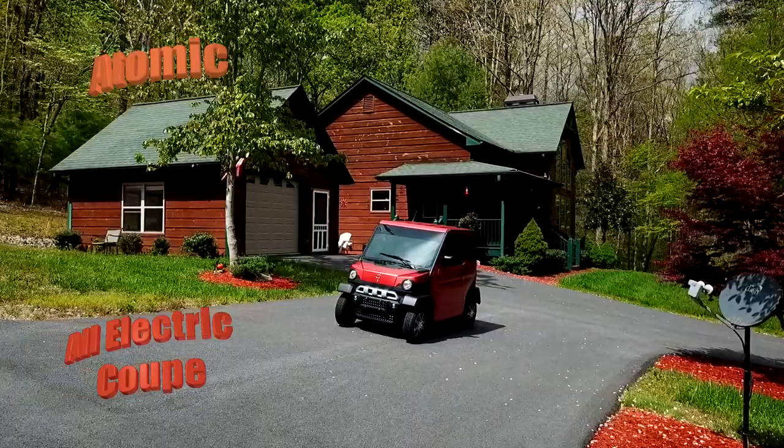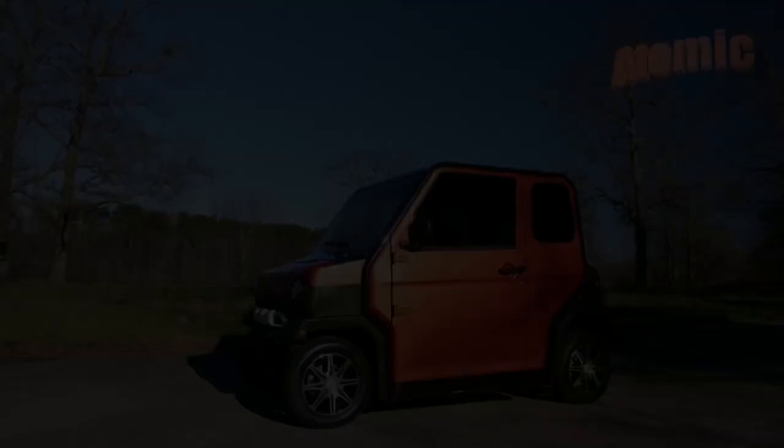Welcome to Atomic Electric Vehicles and our Electric Powered Atomic Coupe, which has outclassed and outperformed everything in its field with its superior build quality and car-like convenience features.